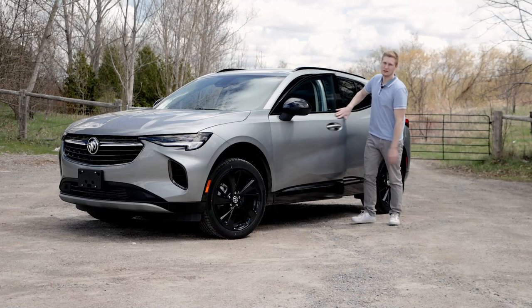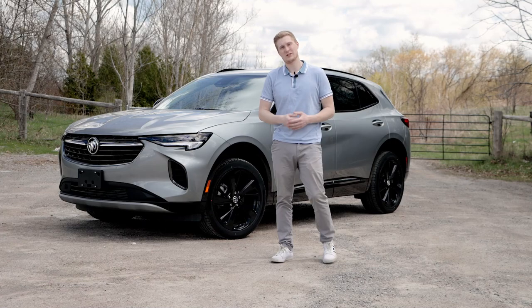Thank you for sticking with us to the end of this video. If you're interested in checking out this 2023 Buick Envision, come see us at Lindsay Buick GMC today, or you can always call us for more info at 705-324-2148. We'll see you guys in the next one.